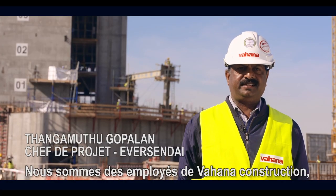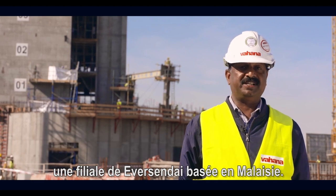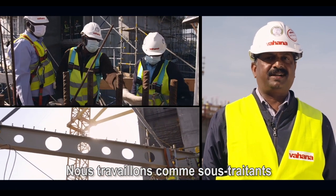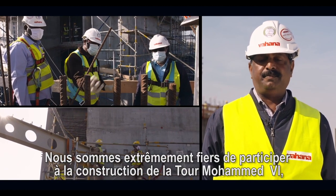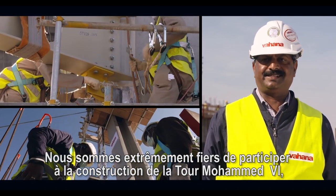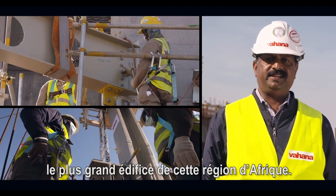Nous sommes de la construction de Wagena, une communauté de la société de l'Eversandie, qui est basée en Malaisie. Nous sommes ici comme un subcontracteur, qui travaille sous le B6 PGCC. Nous sommes très heureux d'exécuter cette tour de l'Eversandie, qui est le plus grand building dans la région Afrique.